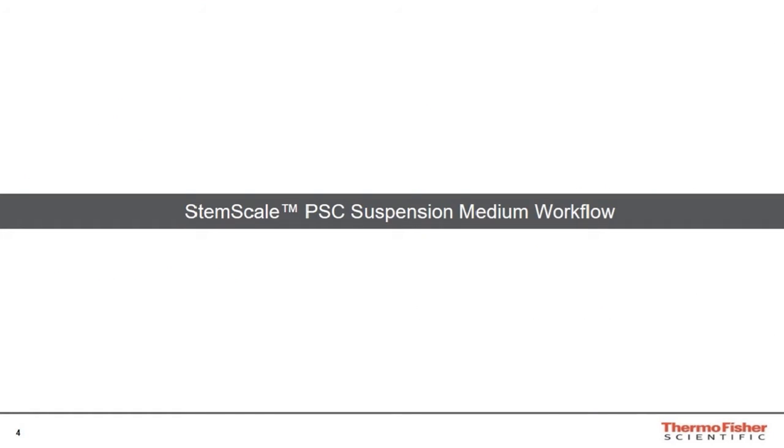The culmination of our efforts is shown in subsequent slides and is highlighted in our StemScale pluripotent stem cell suspension media. This suspension culture approach may be new to many of you for PSC culture. I'm going to spend a few slides talking about this system, how it works, the parameters that we modulate to gain consistency and control, and then how we apply these expanded cultures to unique differentiation workflows. That will be the culmination of my talk.